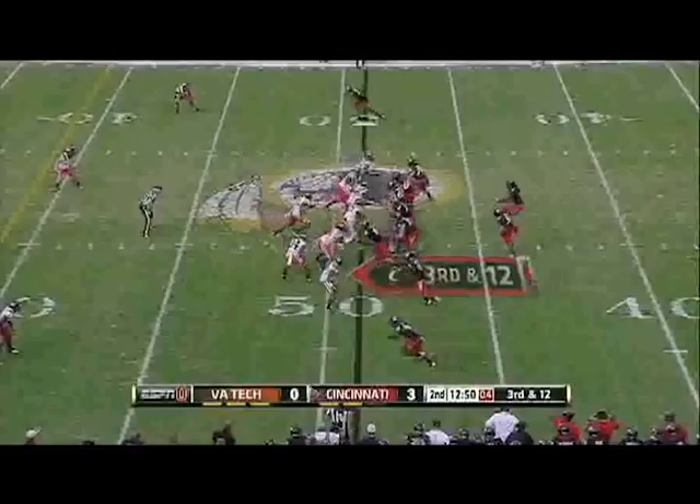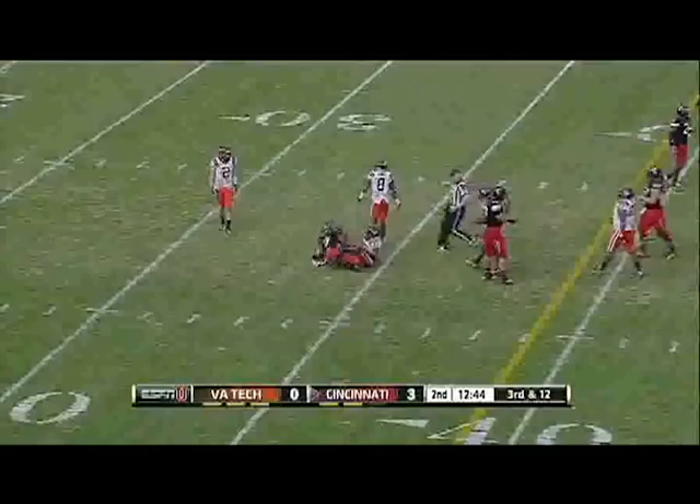There's the pressure. Legault, first down to Tompkins. That's the third time we've seen Legault, on a third down in a passing situation, go to Tompkins for a first down.